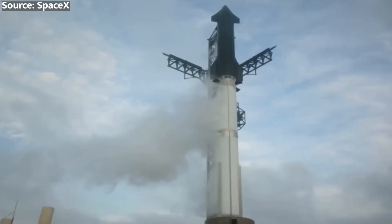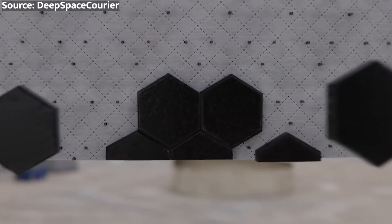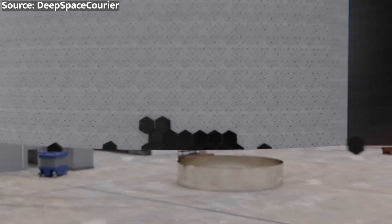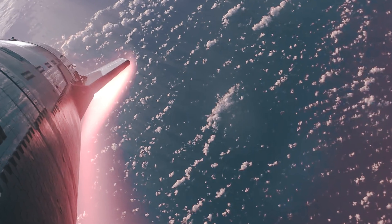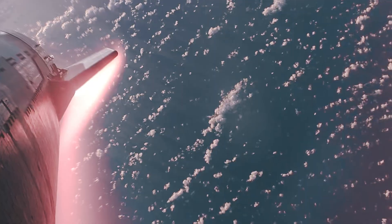First and foremost, there's the heat shield. Starship must withstand the scorching temperatures of atmospheric re-entry, and SpaceX's unique hexagonal tile system is still unproven. Will it hold up under the intense pressure and heat, or will it fail and send Starship tumbling back to Earth in pieces?